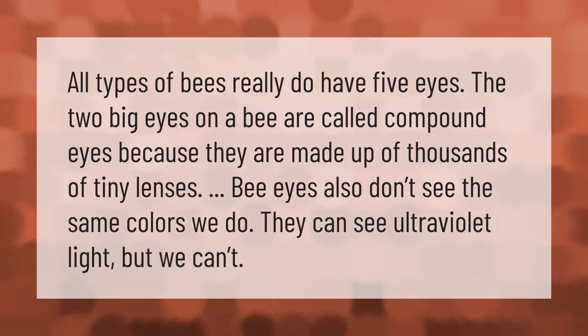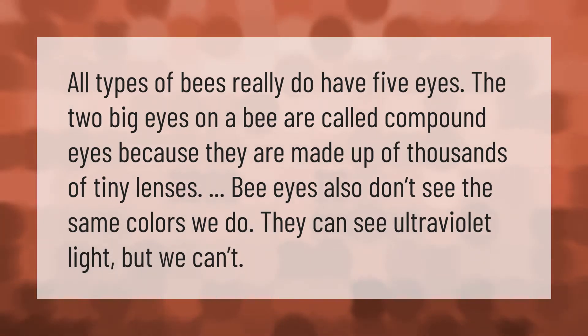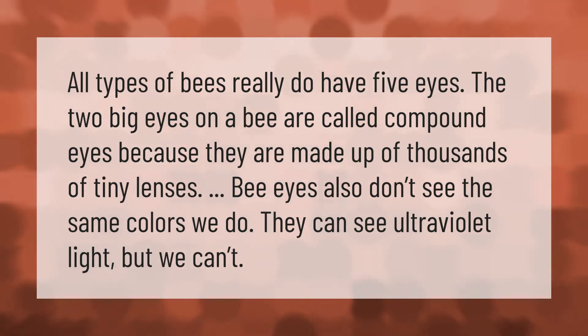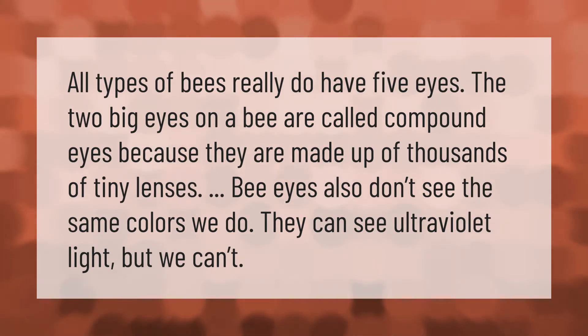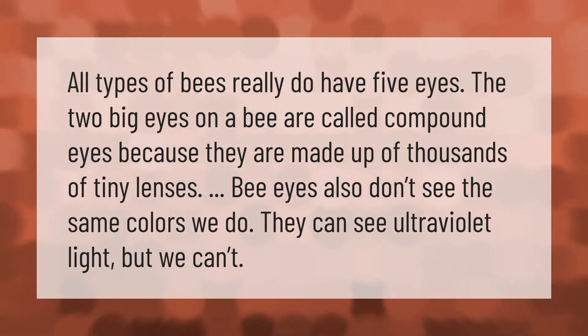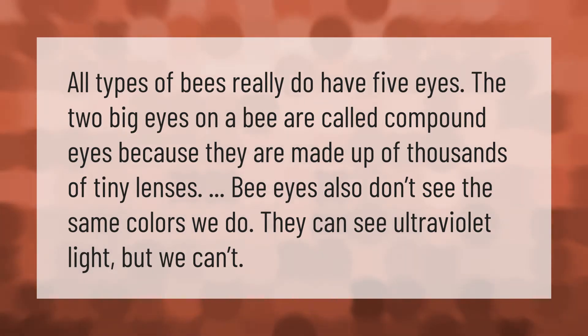All types of bees really do have five eyes. The two big eyes on a bee are called compound eyes because they are made up of thousands of tiny lenses. The eyes also don't see the same colors we do — they can see ultraviolet light, but we can't.